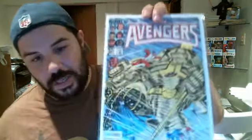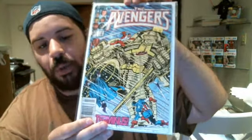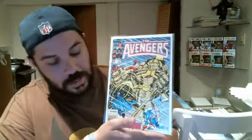$2.57, though, doesn't have any of that going on, which is awesome. It could use a little bit of a pressing — there's a little bit of rippling on the book itself. At some point I'm going to get this pressed out and see if I can improve the grade a little bit, because it's definitely a first appearance and I got it for a steal.